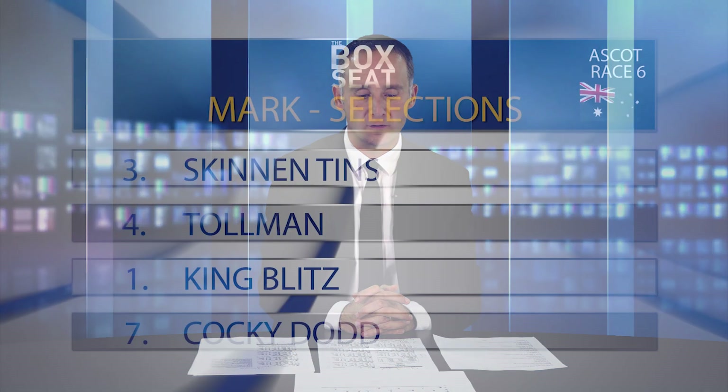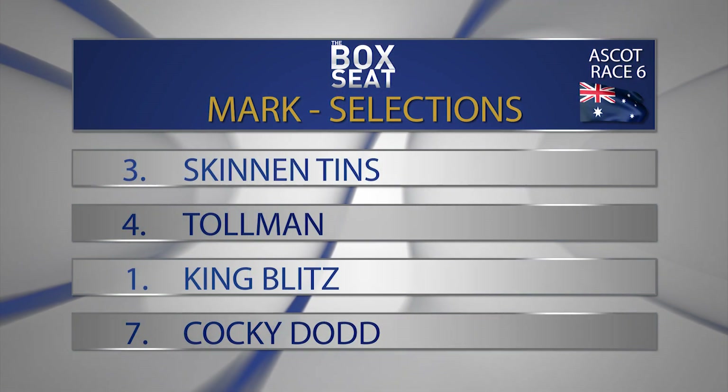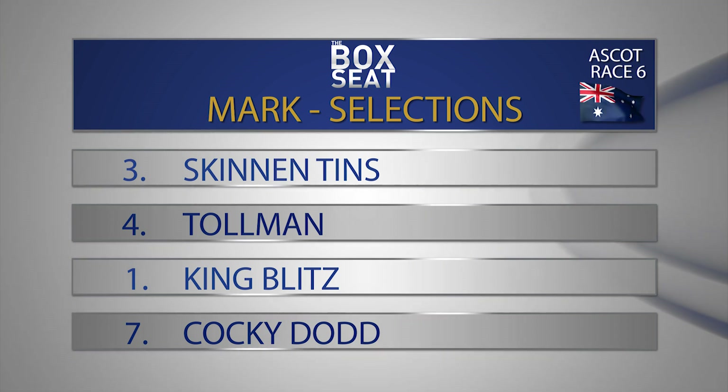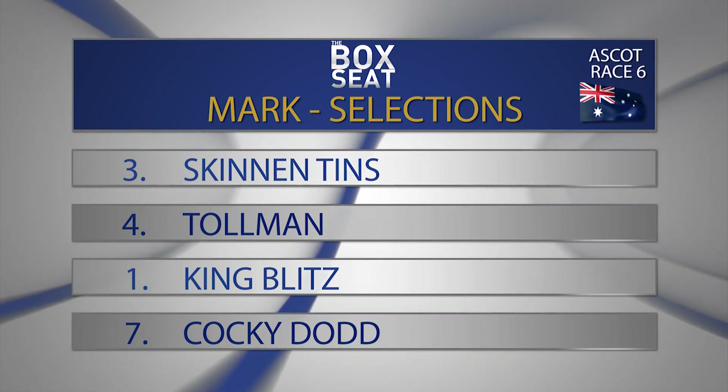Number one is the aforementioned King Blitz. The map is the big query here — gate number one is not a positive for this horse. It will get to the turn and want to turn right, and there's going to be some carnage if there's nowhere else for him to go. He only goes in for third. And then number seven, Cocky Dodd — this horse has improved significantly since being ridden on the speed. Mitchell Pateman's ridden it his last two starts, but he rides Tolman here, so Jared Noski takes over. I think they'll be aggressive and it looks like being in the breeze. Top selection in race number six is number three, Skinning Tins, to beat four Tolman, one King Blitz, and seven Cocky Dodd.